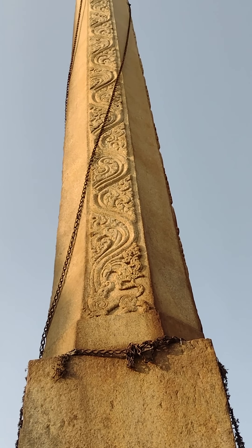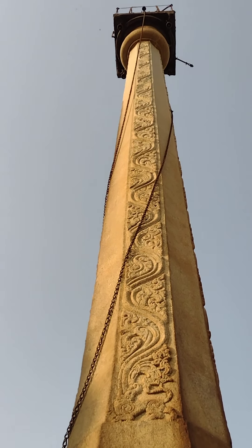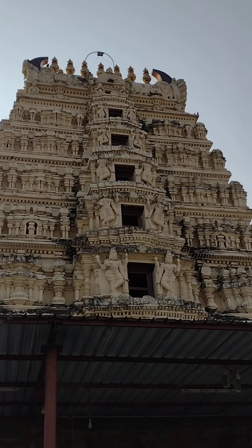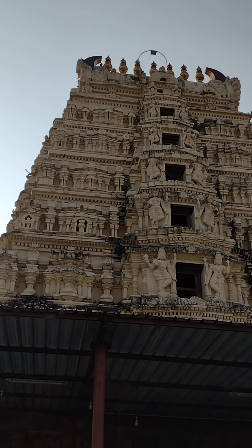The ingenuity of our ancient builders is remarkable. The Gopura is not very tall but it is a panchakosha — a five-storied structure.